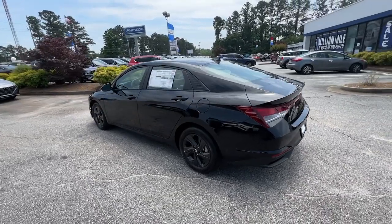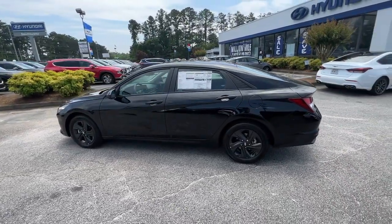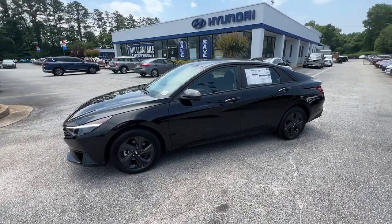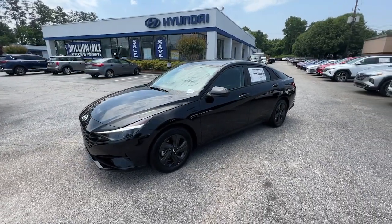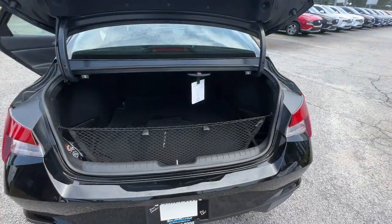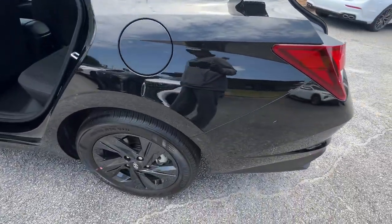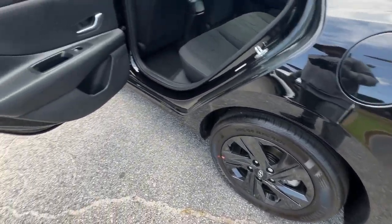These are just some of the great options this vehicle comes with: Apple CarPlay and Android Auto, keyless entry, satellite radio, steering wheel audio controls, aluminum wheels, alarm, electronic stability control, dual zone AC, traction control, and intermittent wipers.